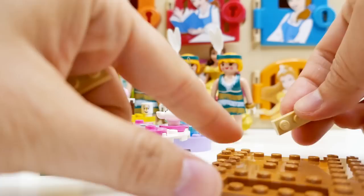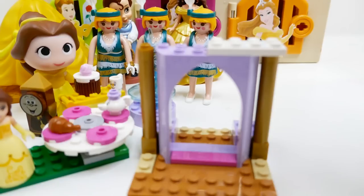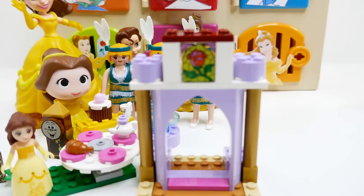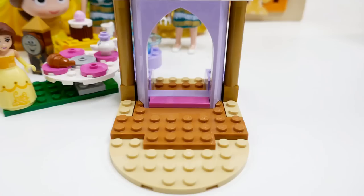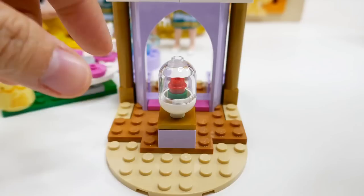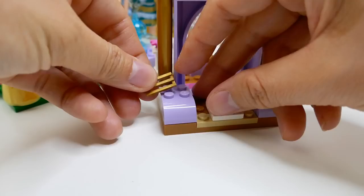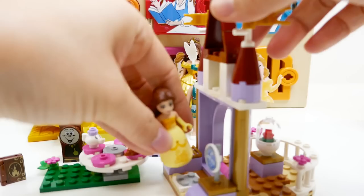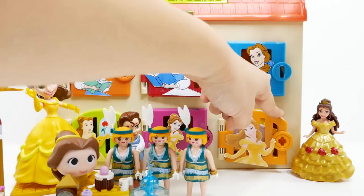Now for the hard part — we're going to build part of the castle. We even have a magical mirror with the Beast on it! There's a little platform here for Belle, she can sit on it and even rotate. So so pretty! That was a fun surprise — let's open the light orange door now.